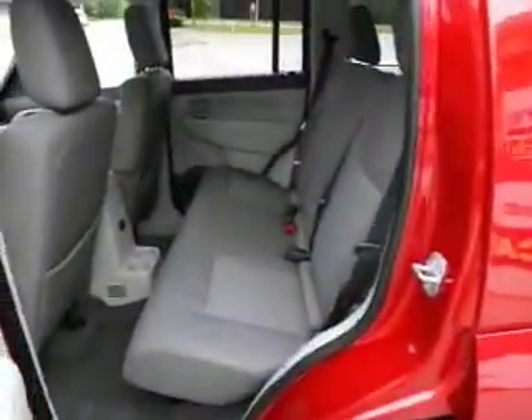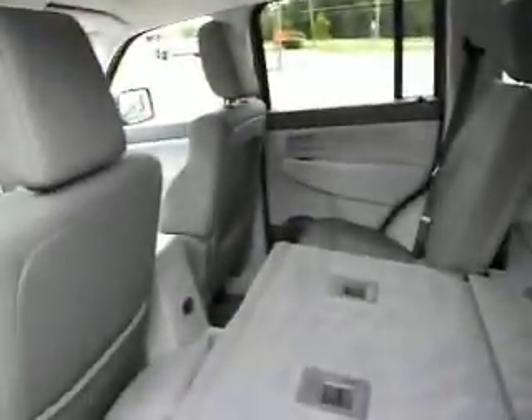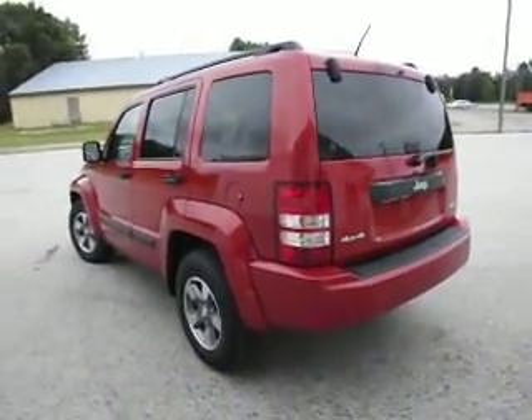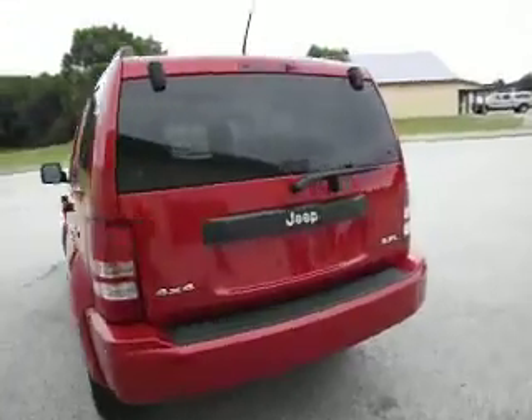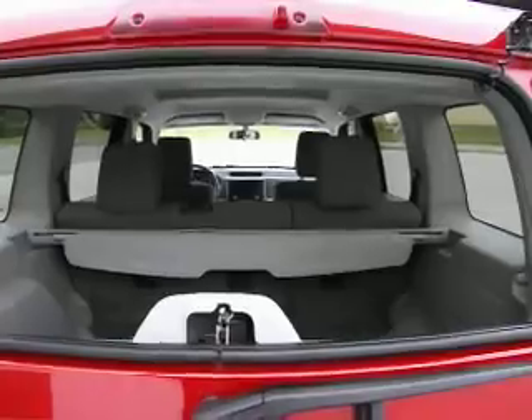I'll show you the back seat — it's a 5-passenger. These seats do fold down, so you can use the full Liberty for cargo to get your longer stuff in. Also, the front passenger seat folds flat as well. The Liberties do have an opening window here in the back so you can do some loading, and of course it's a hatchback.